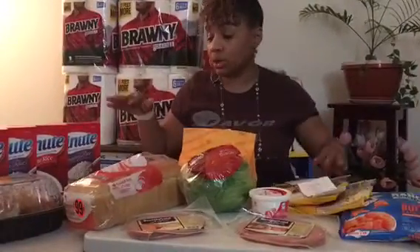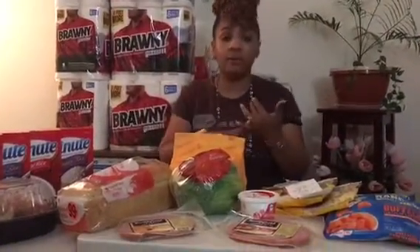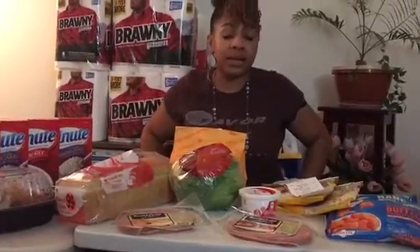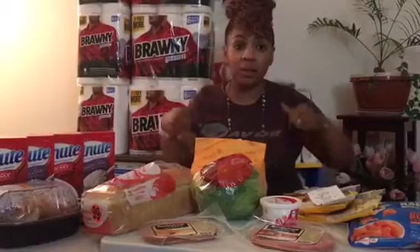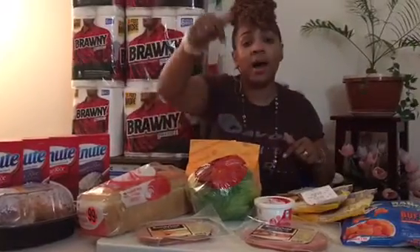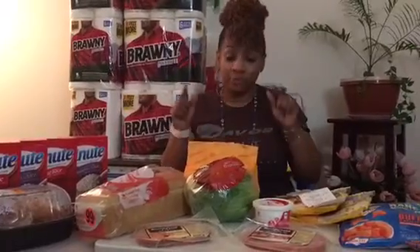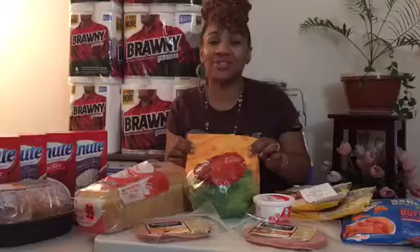If you guys want to duplicate these deals, definitely head out there — it doesn't end until Thursday. If you have a Martin's or a Giant's, the same deal should be going on. This is my Giant haul for the week. Don't forget to like, subscribe, and share this channel with your family and friends. If you guys are doing great deals, share them in the comments below. I look forward to seeing you on the next great deal. The kids want the chicken — it's nice and hot. Be blessed!